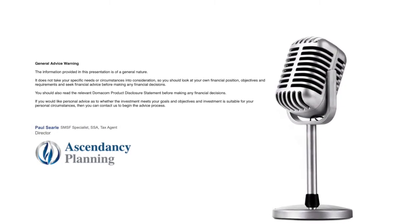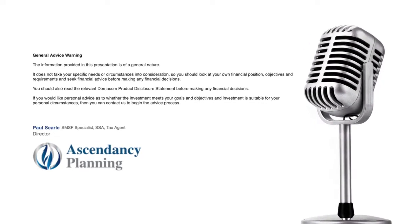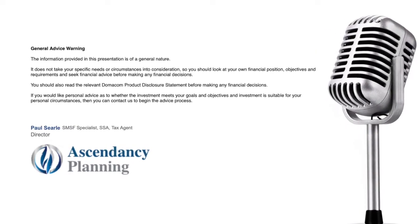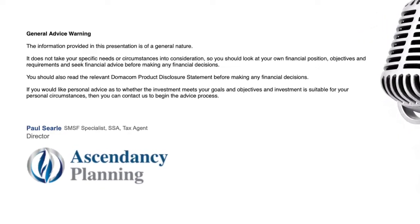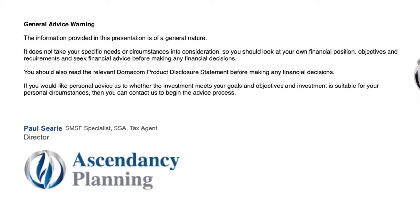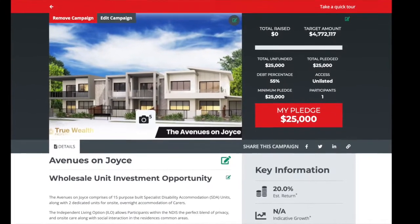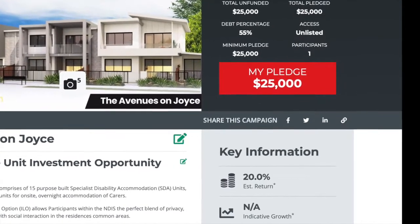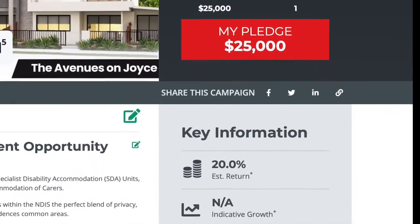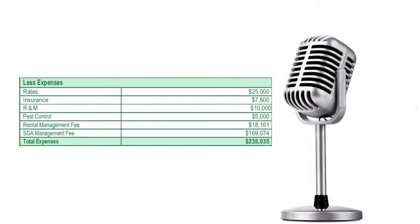Just to clarify my role here — I'm not making any representation on these numbers. These numbers have been supplied by the developer, but I've done the maths and had a real good look at it, and we've verified this with DomaCom as well. Just so we're clear, I'm not underwriting these numbers, but assuming you're fully tenanted, you're sitting at a net annual return of 20.02% — so let's call it 20%.